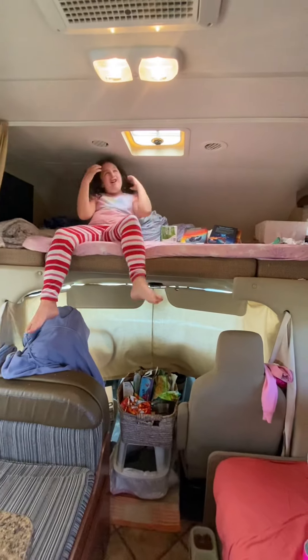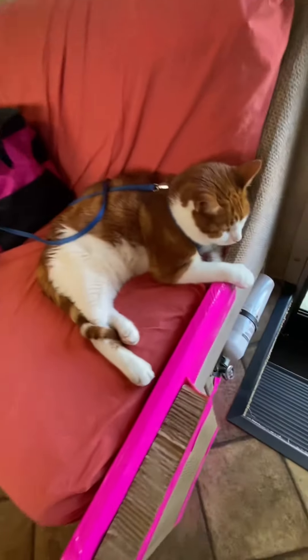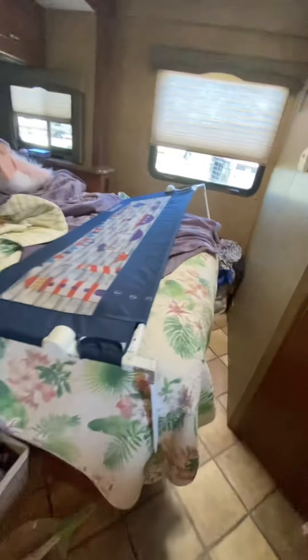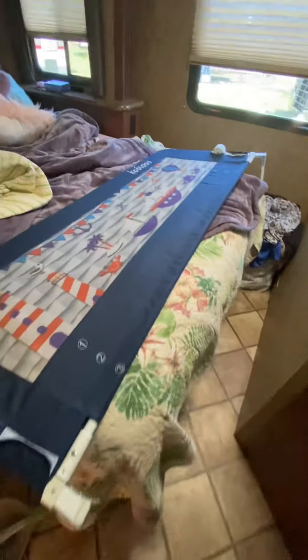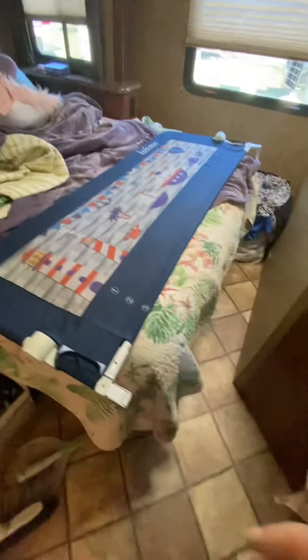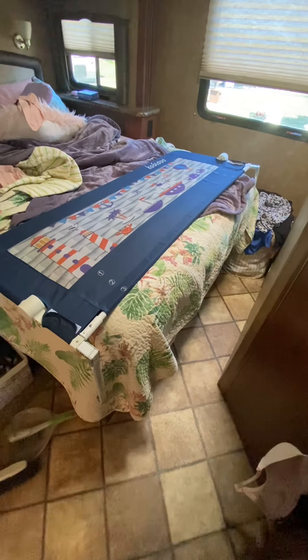So, since we first got this camper — when we first got it in 2021, we immediately installed... Say hi to Jackie. Hi Jackie, we love you. And we installed this bed railing. I can probably put a link in the description, but I think it's called a bed rail — a bed rail you would use for toddlers or children. It goes the whole length.